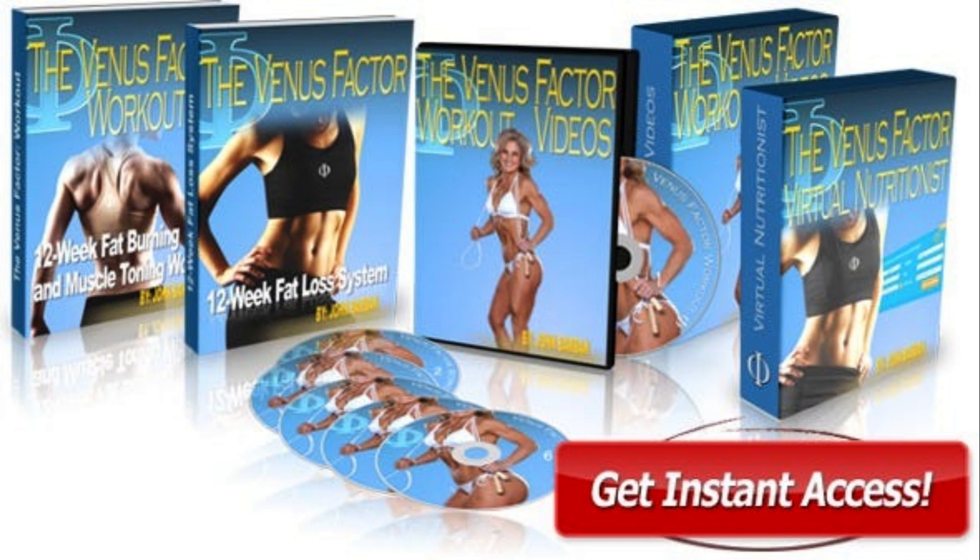Today we will talk about The Venus Factor 2.0 Review. We have prepared a full review video with everything you need to know before you buy The Venus Factor 2.0. I also have some really important alerts which I will talk about throughout the video, so pay close attention so that you don't make mistakes when using or purchasing The Venus Factor 2.0.